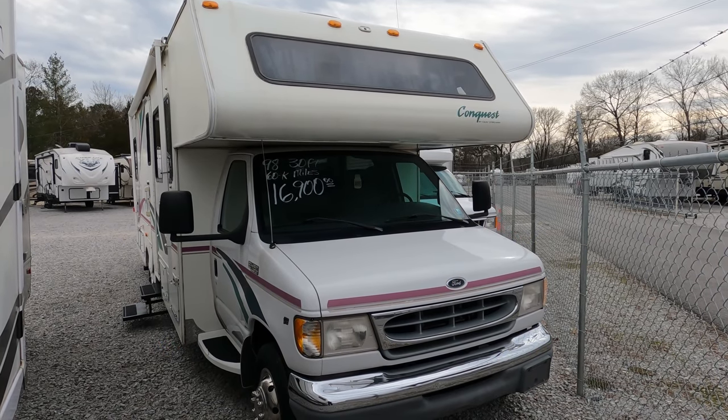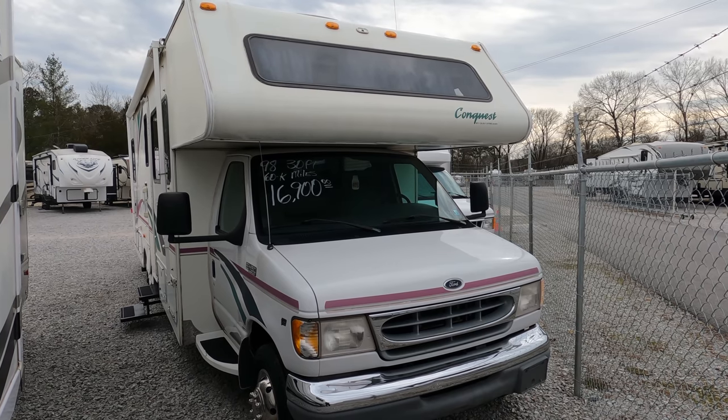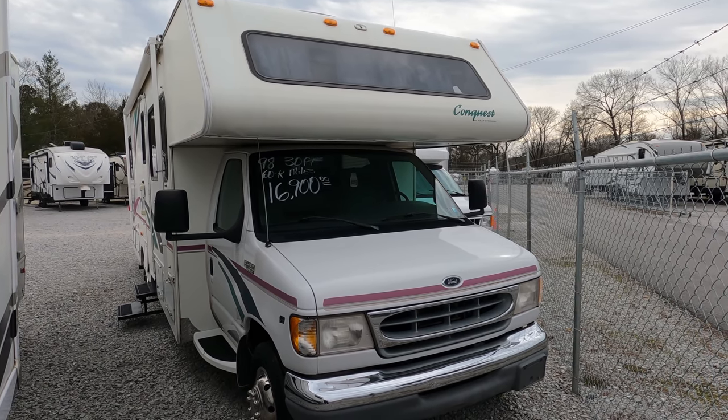Good afternoon folks. Big Bo here with another great and affordable Class C Motorhome value from Parkway RV Center.